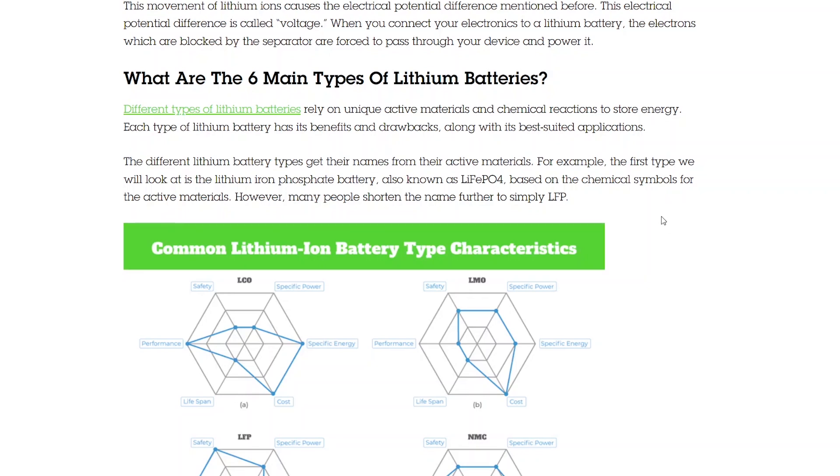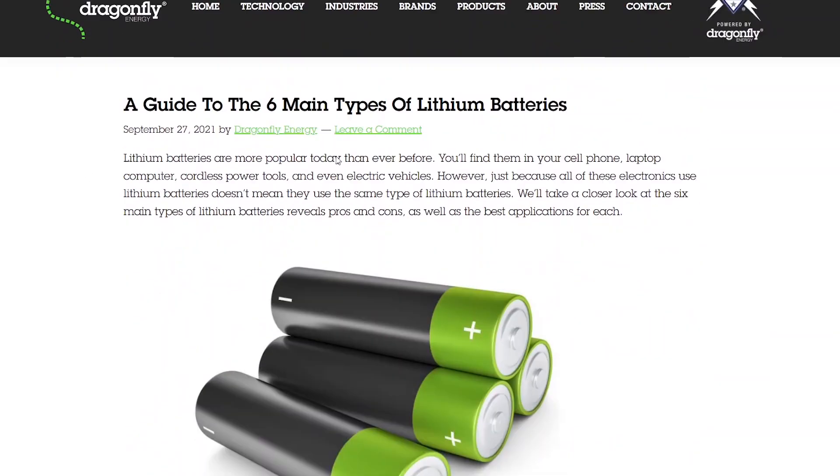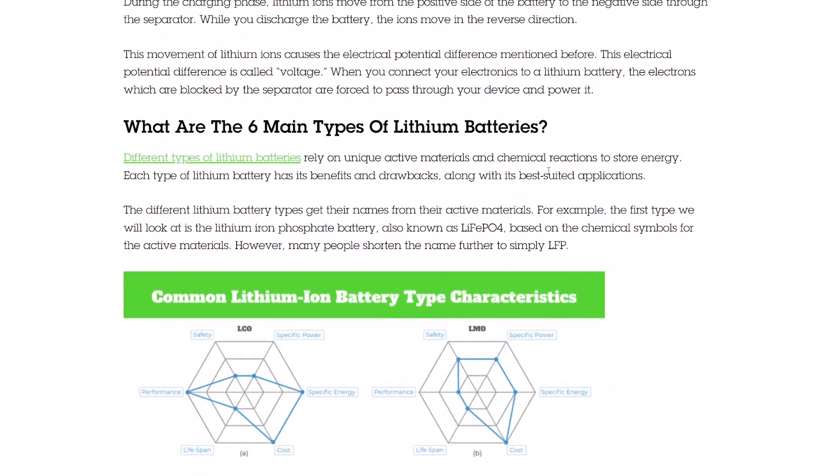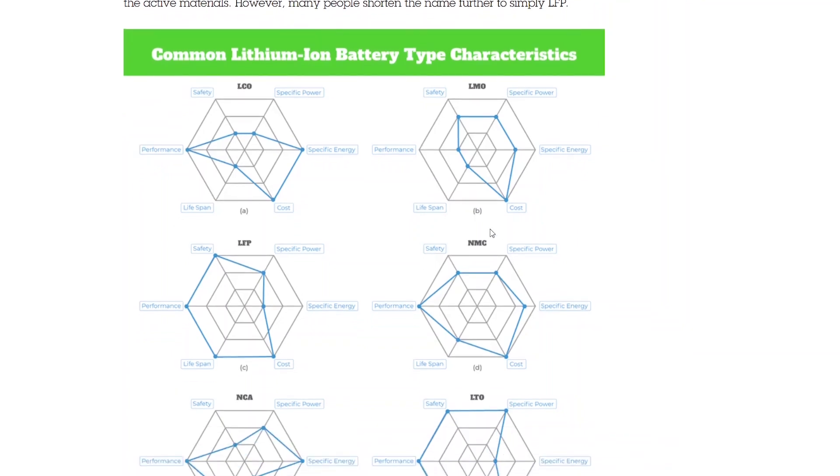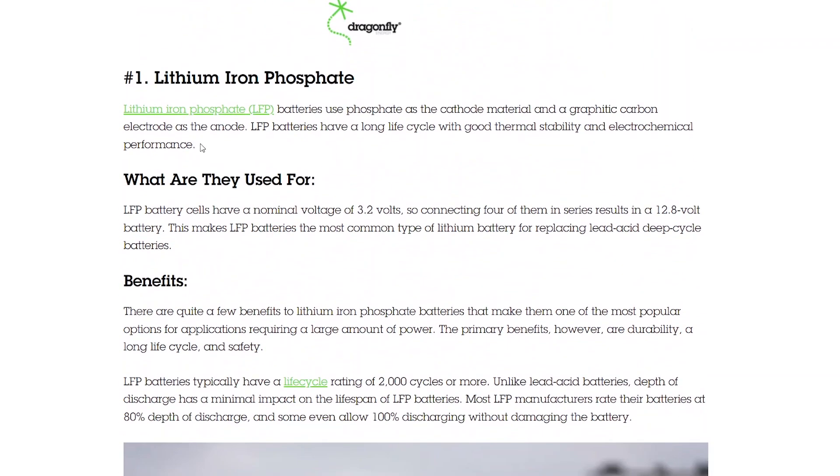Before we get started, I think it's important to know the main types of lithium-ion batteries. I found a great article from Dragonfly Energy where they talk about the six main types of lithium batteries: LCO, LMO, LFP, NMC, NCA, and LTO batteries, so we'll go over them.